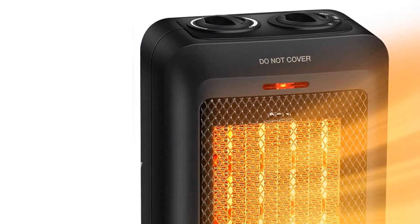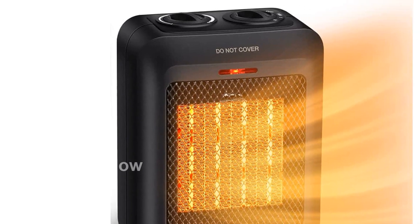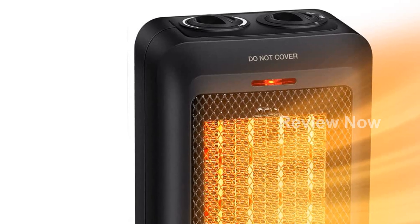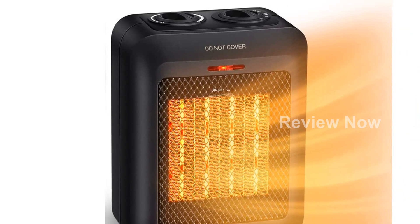Please note that this product is designed for use in the US and may require an adapter or converter for international use. Please check compatibility before purchasing. Stay warm and comfortable with the GiveBest Portable Ceramic Space Heater. Get yours today by clicking the short link in the description.